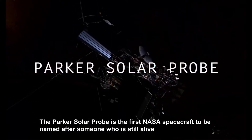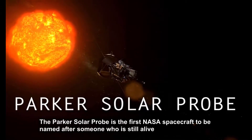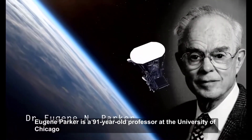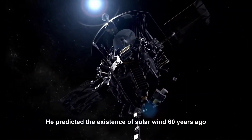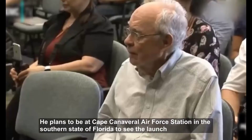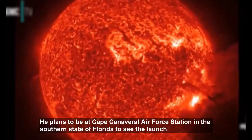The Parker Solar Probe is the first NASA spacecraft to be named after someone who is still alive. Eugene Parker is a 91-year-old professor at the University of Chicago who predicted the existence of solar wind 60 years ago. He plans to be at Cape Canaveral Air Force Station in Florida to watch the launch.